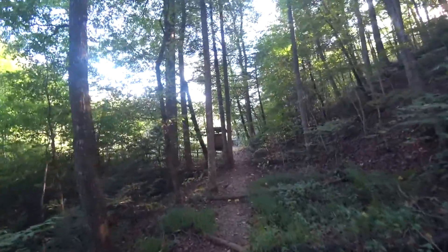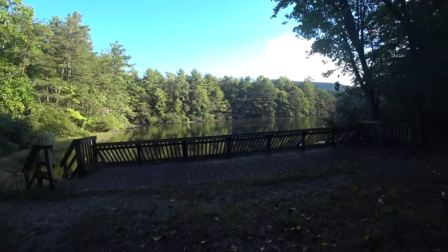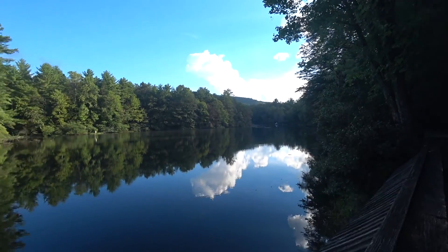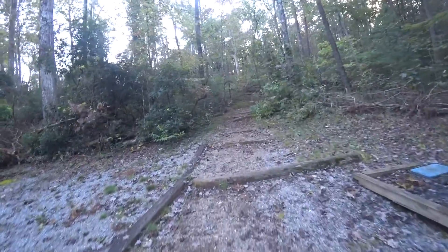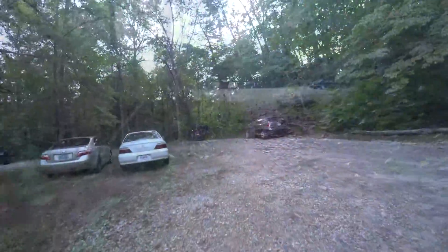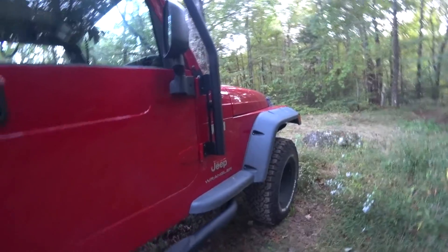Alright, we're back at Dockery Lake — it's nice and calm. Everybody's gone home. There are some folks in that big tent. Beautiful. Red's waiting patiently. Alright, return to Dockery Lake is done — come on.